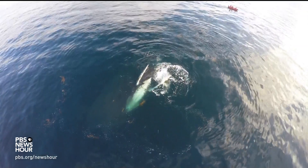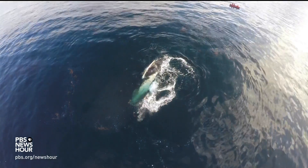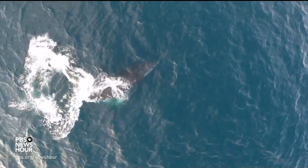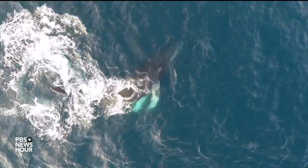DAVE JOHNSTON: It hasn't been since commercial whaling that we have really been able to measure them and estimate their mass. So drones are a really incredible noninvasive way to collect data that's actually really important.